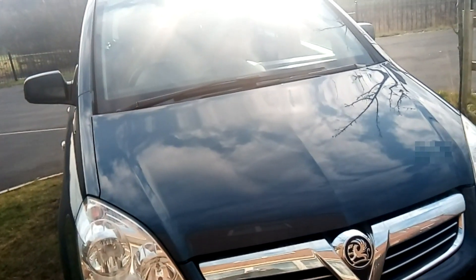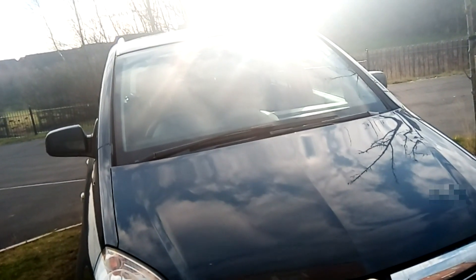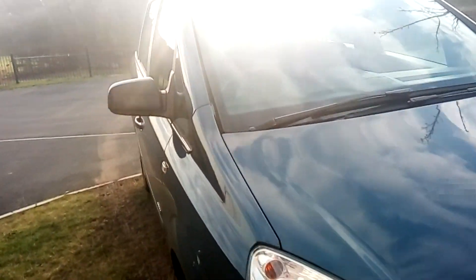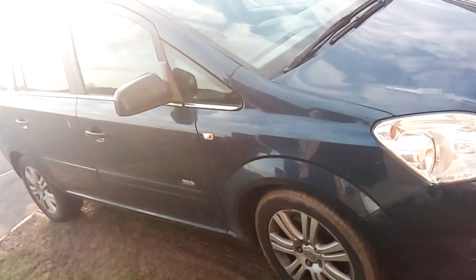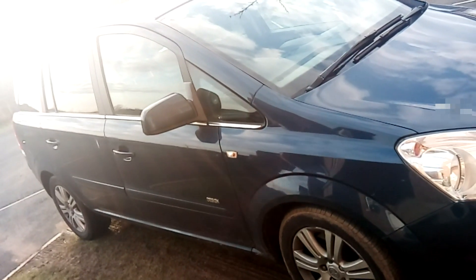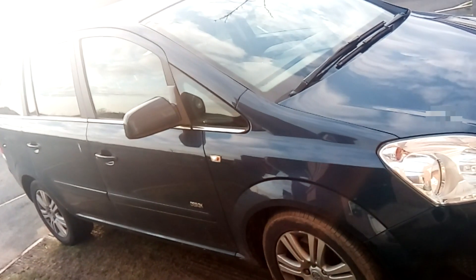Hi folks, so we're looking at the Vauxhall Zafira, this is the 1.6 CDTi 2011 edition, but it is relevant to pretty much any diesel car - and when I say a modern diesel car, since 2009 - because this is to do with DPF, which is diesel particulate filters.